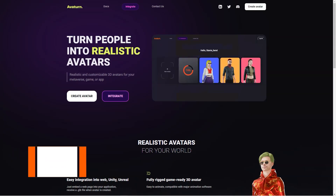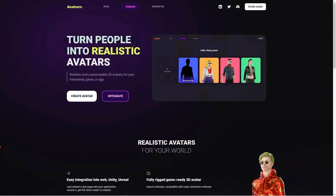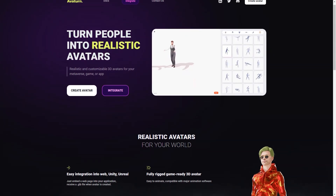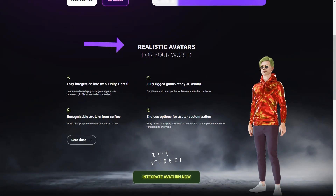Have you heard of Avaturn? It's a fantastic avatar creator that allows you to make a 3D avatar of yourself just by using a selfie. And the best part is you can customize your avatar to your heart's content. You can choose different body types, hairstyles, clothes, and accessories to make it look unique and exactly how you want it.